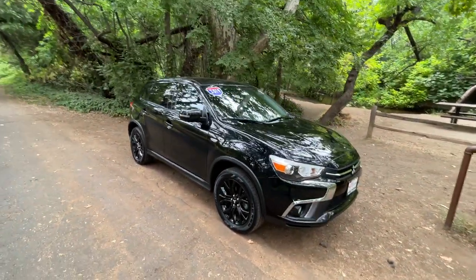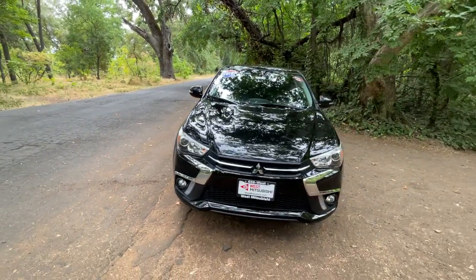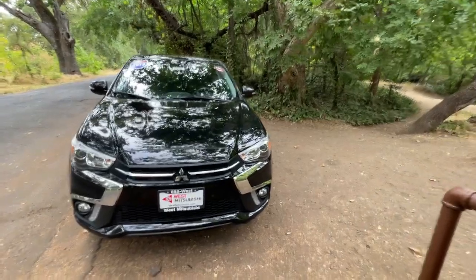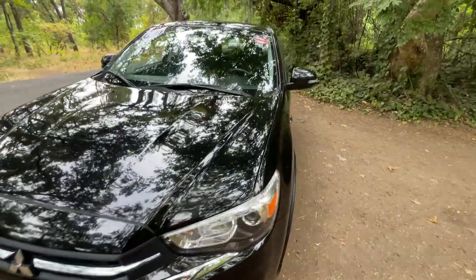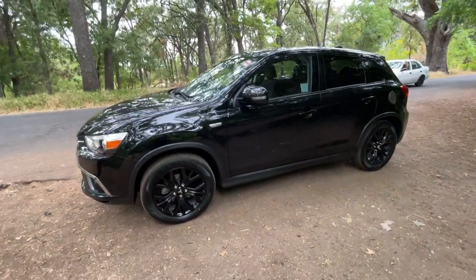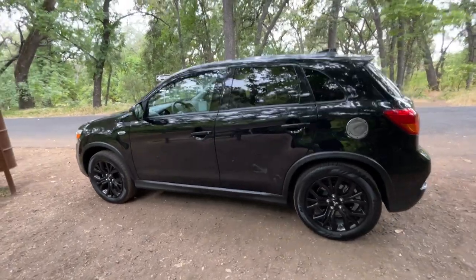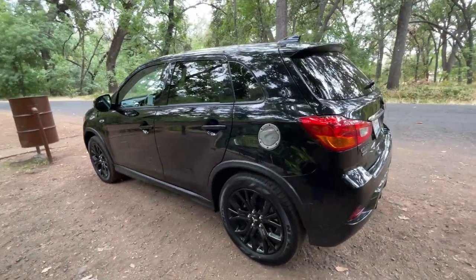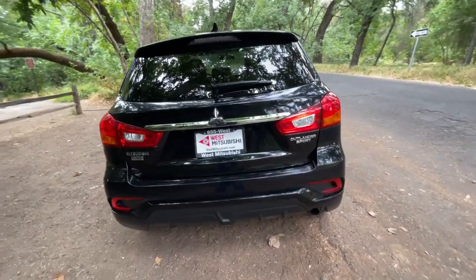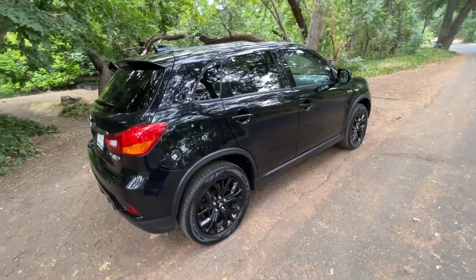That is where we'd send you — there's a credit application there. If you fill it out, by the time you're finished it tells you if you're approved. Even if you need a bad credit auto loan, don't be too embarrassed to fill that out, because we specialize in getting approvals for almost everyone — good credit, bad credit, or no credit at all.